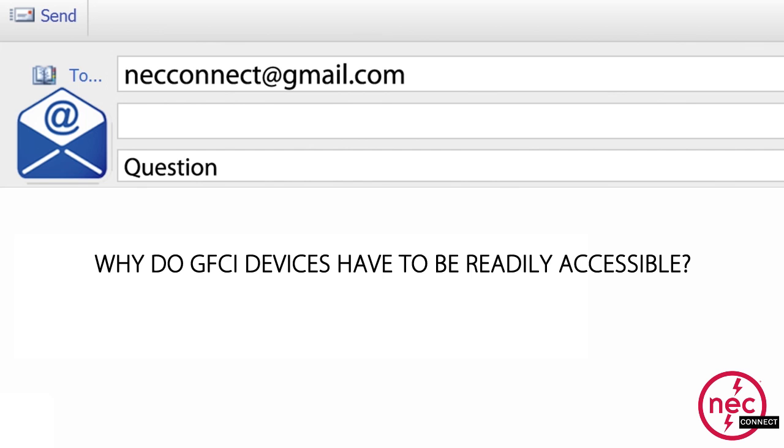Question number five: Why do GFCI devices have to be readily accessible? Usually what the issue comes about with is the code does require it to be readily accessible, and often I get questions like: I have a vending machine in front of the receptacle so it's not readily accessible. The code requires that receptacle to be GFCI protected — it does not require the receptacle itself to be the GFCI protection. So you could use a GFCI receptacle upstream to protect that vending machine, or even a GFCI circuit breaker, either of which would be readily accessible and not behind the machine.